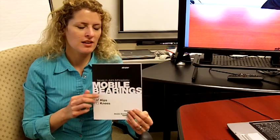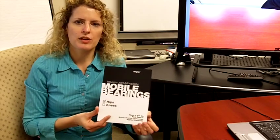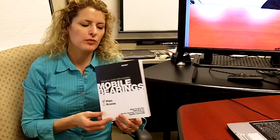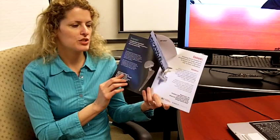Hi, this is Suzie with Structural Graphics, and I'm here to show you this week's Featured Solution of the Week. This week's featured solution is a trade show invitation that we produced for Stryker Diagnostics, the makers of hip and knee medical devices. Stryker was looking for a unique way to entice people to visit them at a trade show for the American Society of Orthopedic Surgeons.